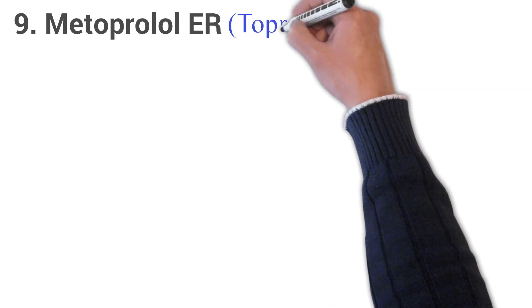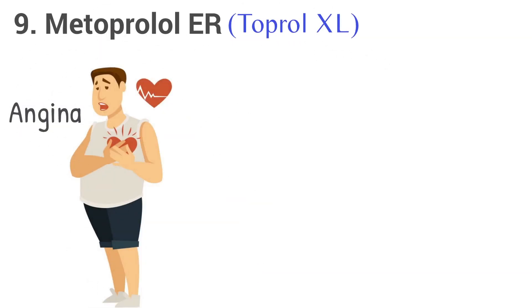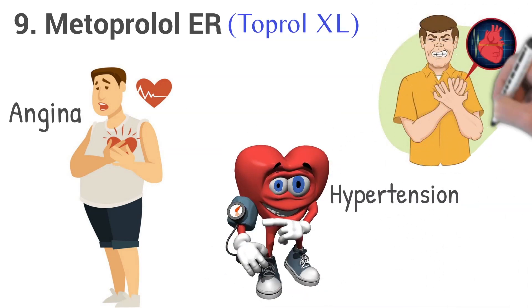9. Metoprolol ER, brand name Toprol XL. Metoprolol ER is used to treat angina, chest pain, and hypertension, high blood pressure. It is also used to treat or prevent heart attack.